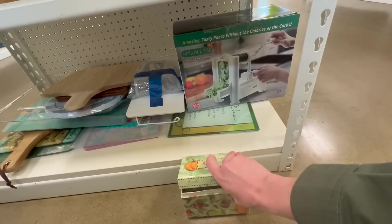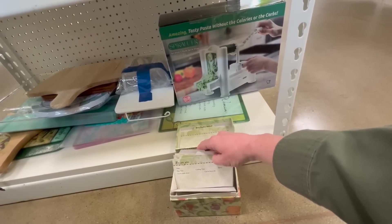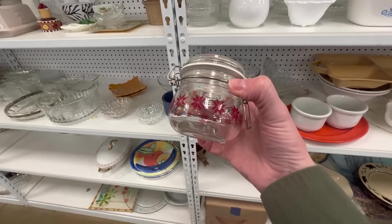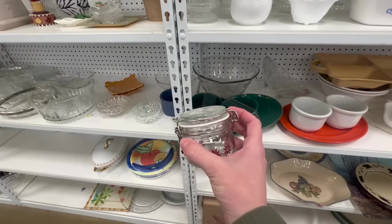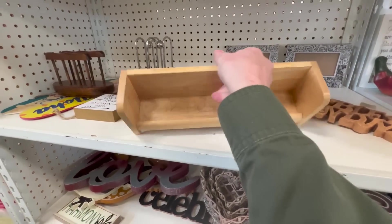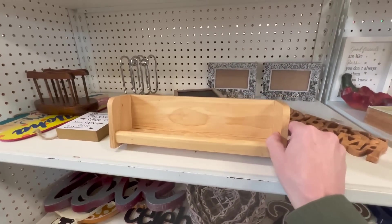I wonder what the recipe cards look like — are they in there? Cute! Oh my gosh, I love this little cutie patootie. How cute is that? A dollar 49! Oh, this little guy's cute too — $1.99. Will it hang on the wall? I have pre-made stuff, but it could totally be hung on the wall.